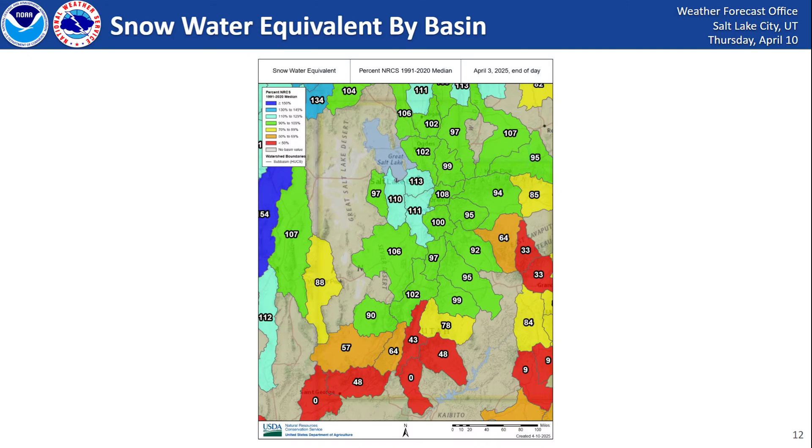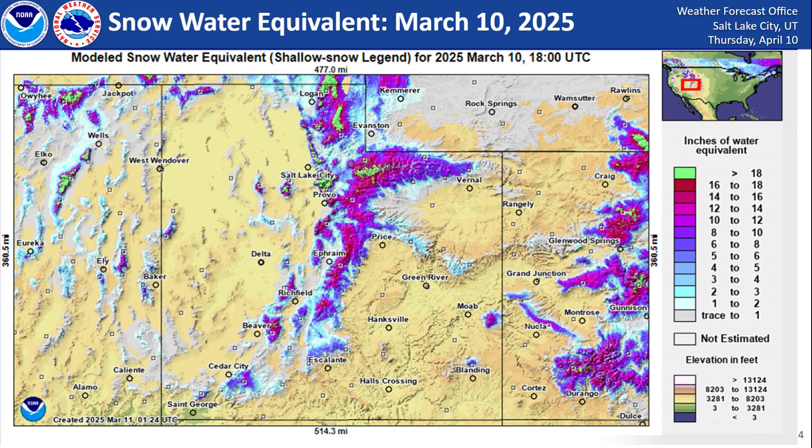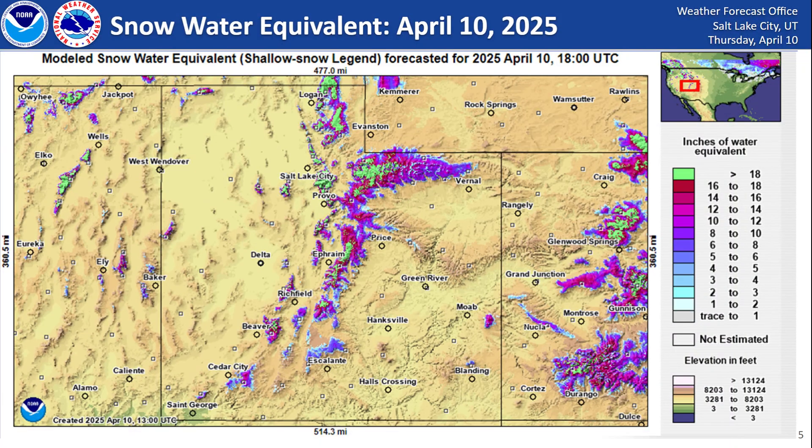Looking at our snow water equivalent by basins — don't focus too much on the exact numbers here, as at this time of year those numbers start to skew a little bit with the snow melt and runoff. In general, you can see central and northern Utah near normal to slightly above normal snow water equivalent, but much below normal as you head closer to the Arizona border. Here is where the snowpack currently sits — this is how much water is in our snowpack — and you can see it's mainly confined to the higher elevations. We've melted off a lot of our middle and lower elevation snowpack. Looking back one month ago, we did have a little bit more lower and mid elevation snowpack, but we've since melted all of that off. We didn't have too much mid and lower elevation snowpack to begin with, but we still do have quite a bit of water up in the mountains, especially for central and northern Utah.